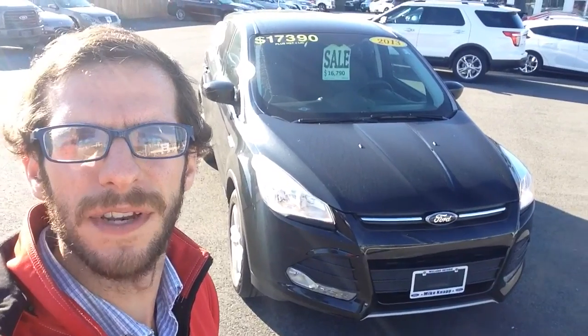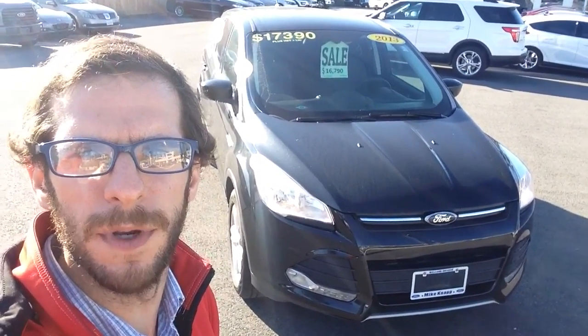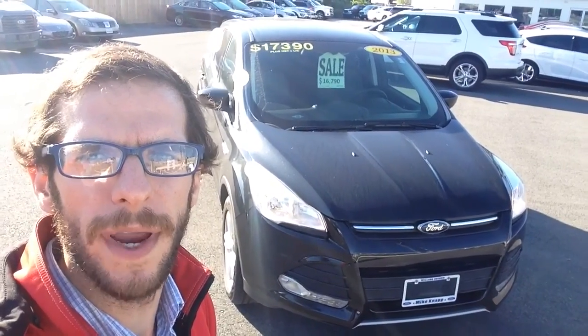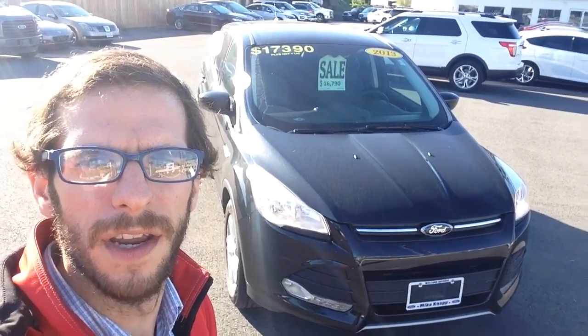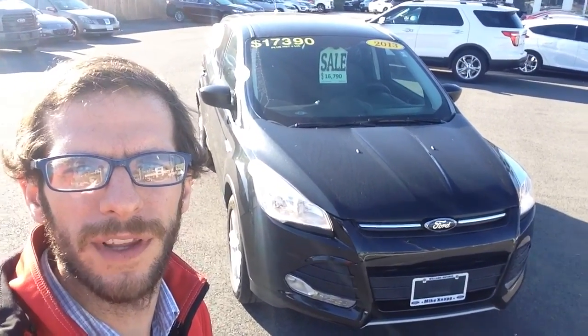Alright Joe, there it is — our 2013 Ford Escape. If you have any further questions or want to book a test drive of this beautiful vehicle, just give me a call at 289-821-6808. Thanks again for your inquiry. I look forward to hearing from you shortly. Ciao.